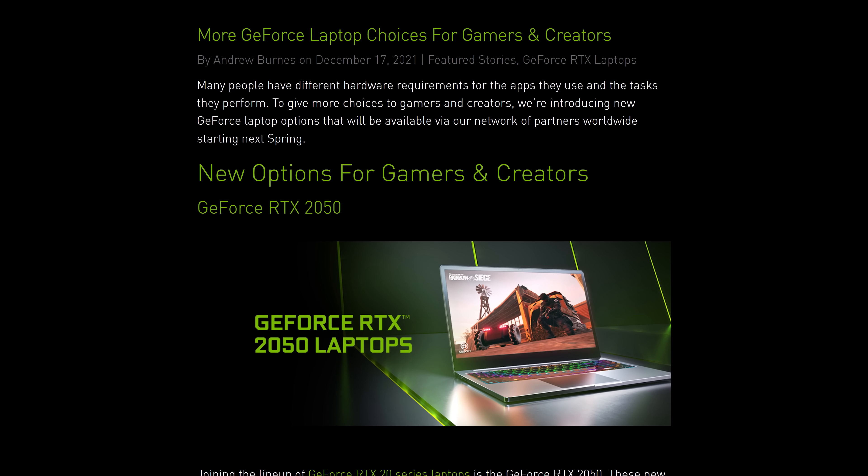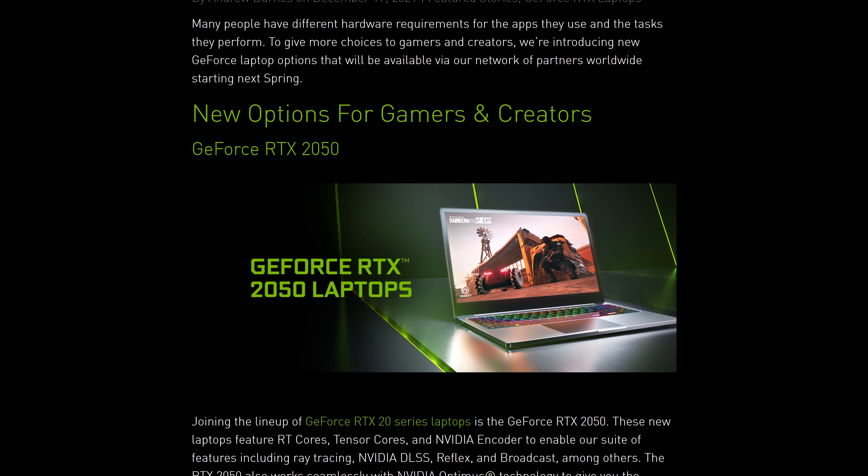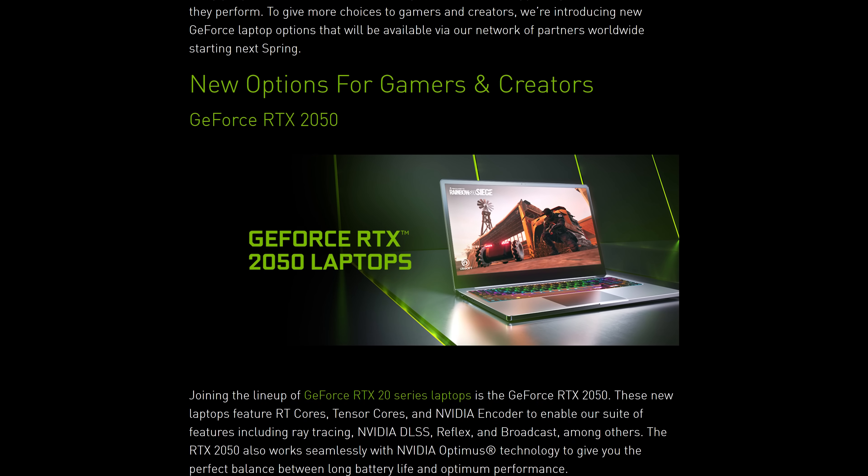Nvidia just announced 3 new laptop GPUs including the RTX 2050 — but why? Let's discuss. According to Nvidia, these new mobile graphics options are going to give more choices to gamers in spring 2022, so still a while away.